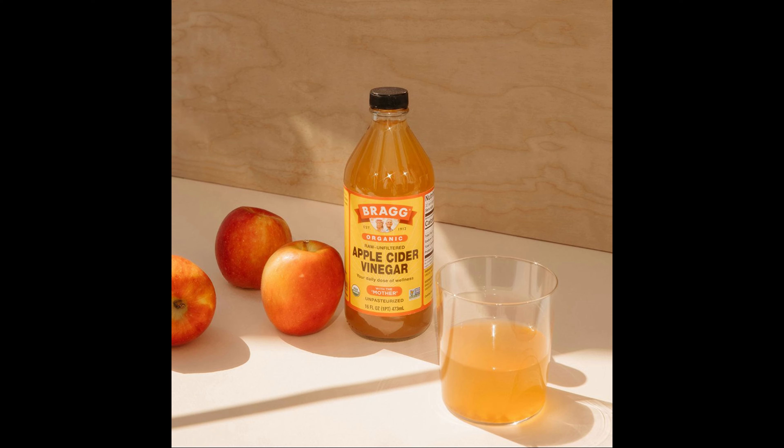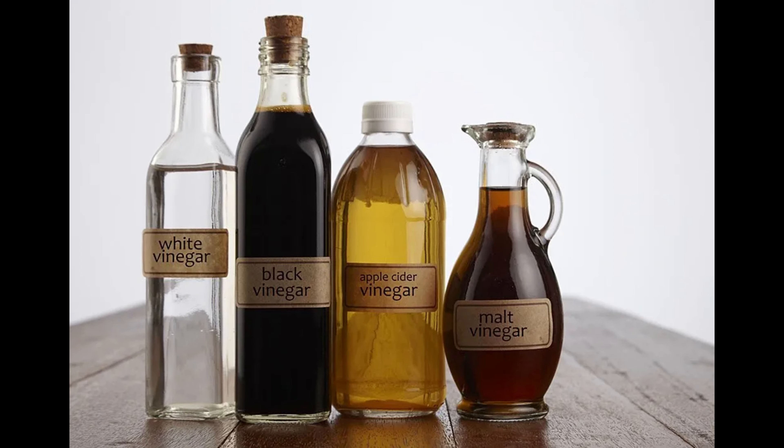Weed killer. For those of you looking for a natural alternative to chemical weed killers, distilled vinegar can be your go-to solution. It works by drawing moisture out of plant leaves, causing them to wilt and die.